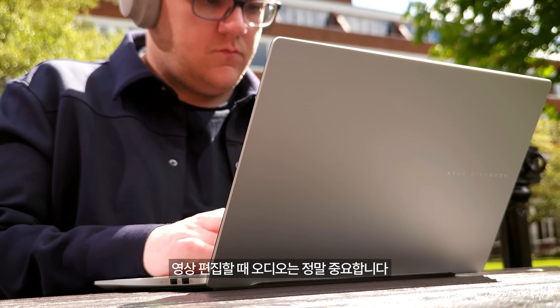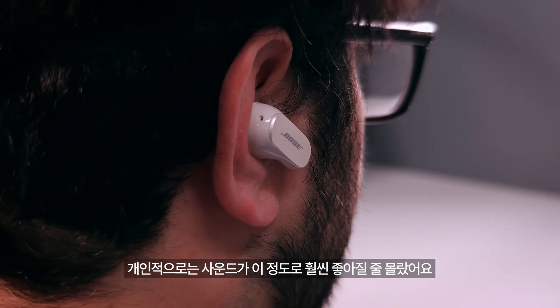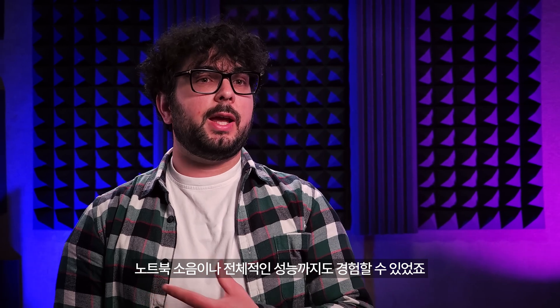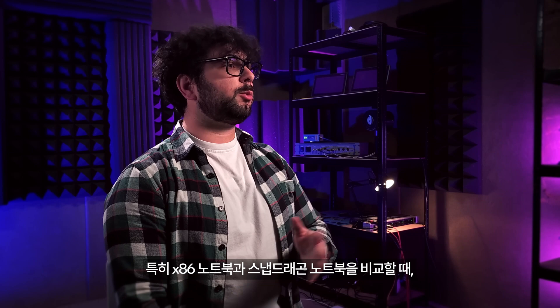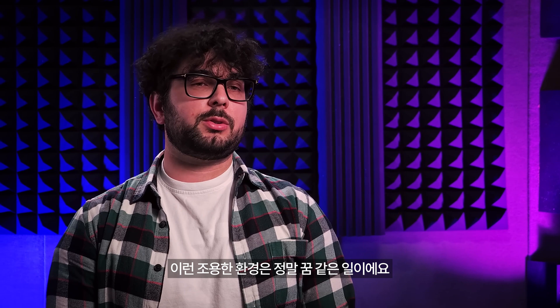Audio is so important when editing video — having instant connectivity when going through 4K video without any drops in audio or latency, everything syncing together and working flawlessly. I did not expect the sound to be that much better, not only in terms of audio quality but the sound coming from the laptop itself and its performance. Especially the comparison between the x86 and the Snapdragon X Elite-powered laptop — it was so dead silent. For me, that would be the dream when editing photos and videos.